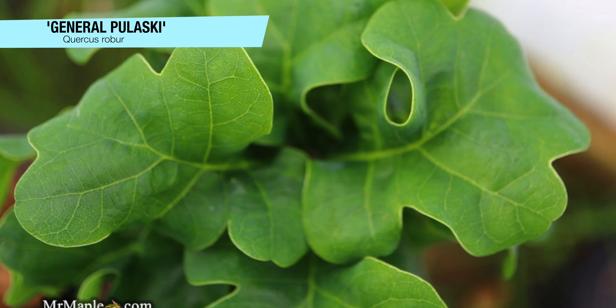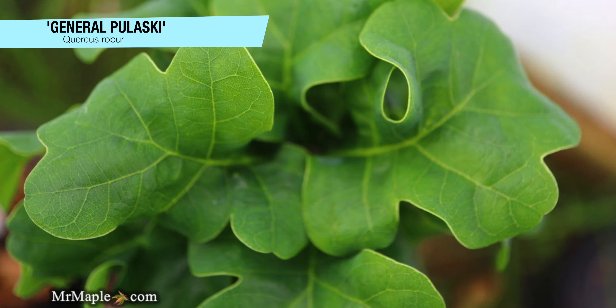To me, if you like English oaks, this is a must-have. If you're into oaks at all, you've got to try to grow this plant. And if you just like that unique texture, this tree provides it — it's pretty spectacular.